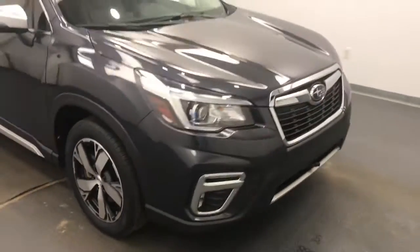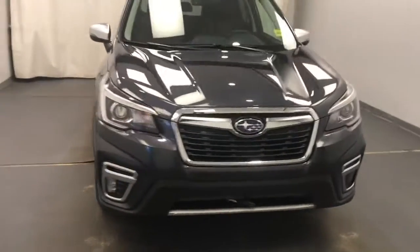Once again we're viewing stock number 203682 on a 2019 Subaru Forester. Exterior color is gray.